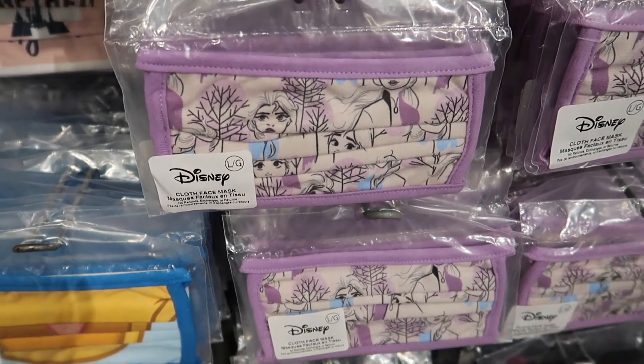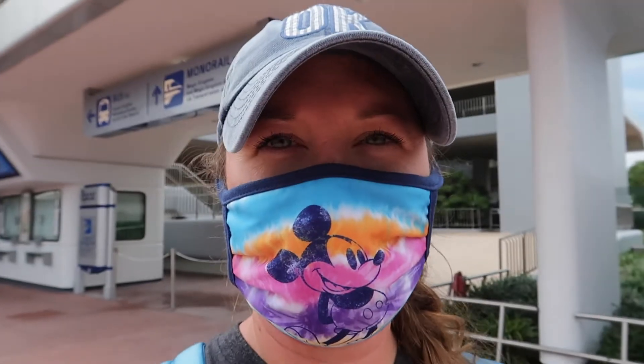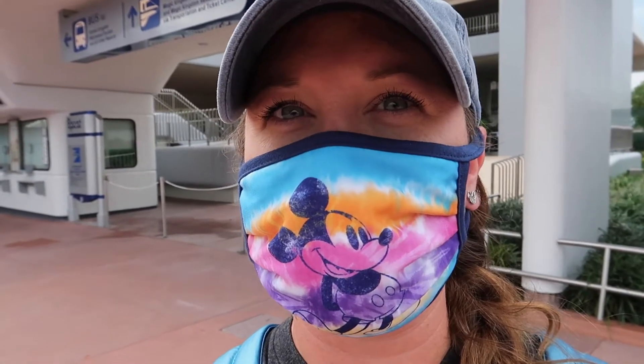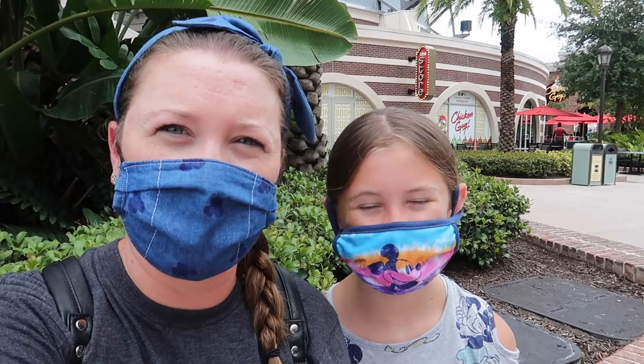They also have the frozen mask here. That's our video, guys — we covered Epcot and Disney Springs, all the new merchandise, masks, and ears. This video is short and sweet but we just wanted to show you the new masks that made it out at Disney Springs and a little bit of merchandise at World of Disney. Make sure to like, subscribe, and comment down below, and if you like this video make sure to tell your friends. We'll see you next time — bye!